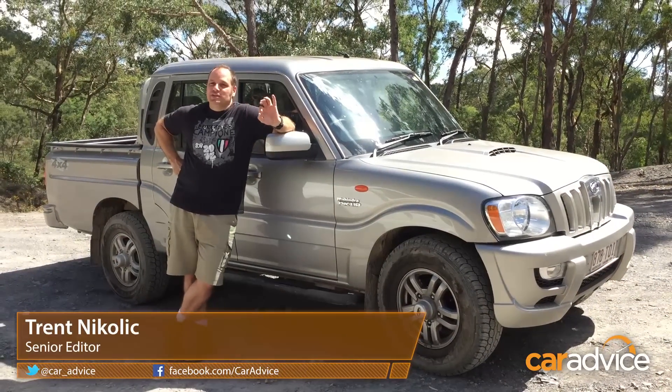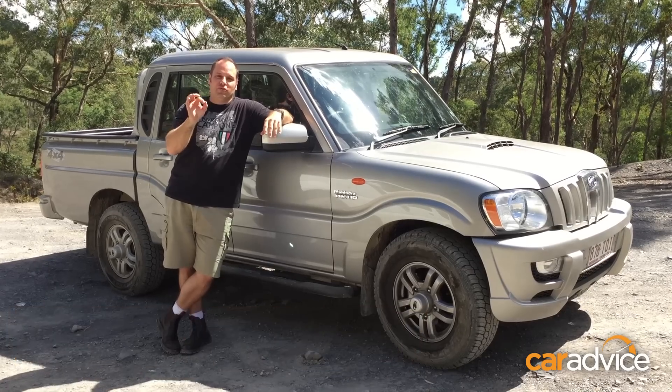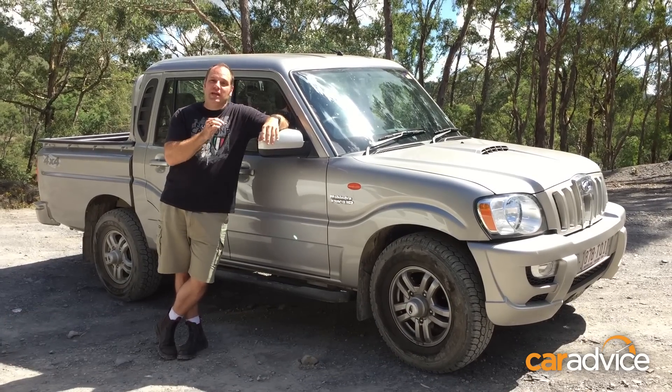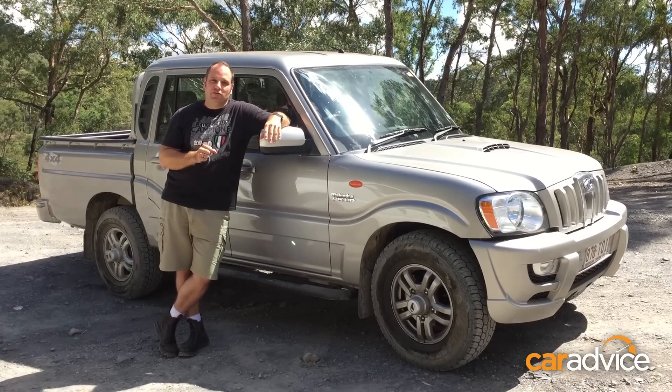Dual cab utes come at all price points these days, and some of them, if you can believe it, are nearly $70,000 on-road. But this, the Mahindra pickup, is $40,000 cheaper than that, and it's around $25,000 on the road.